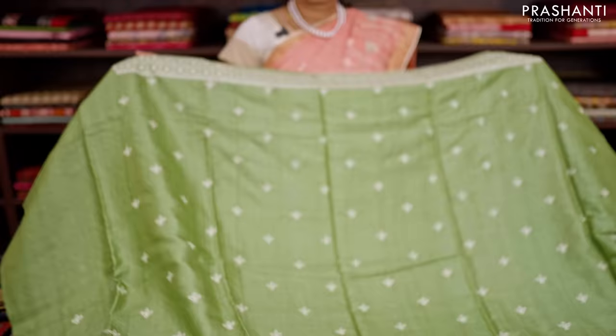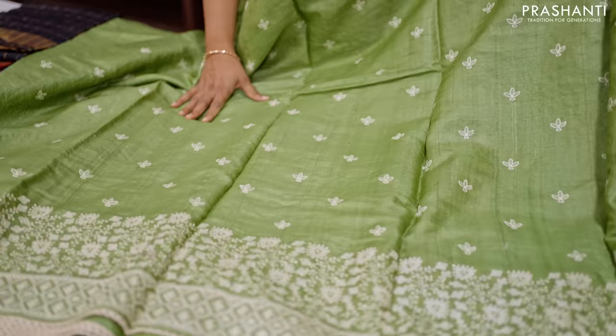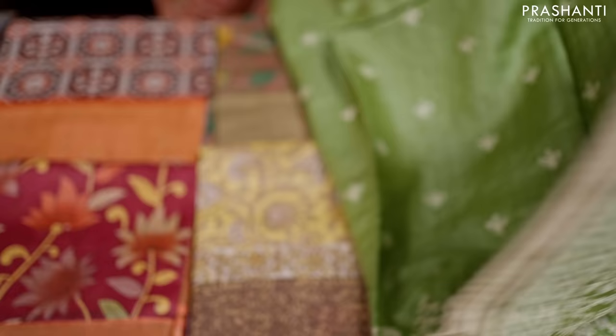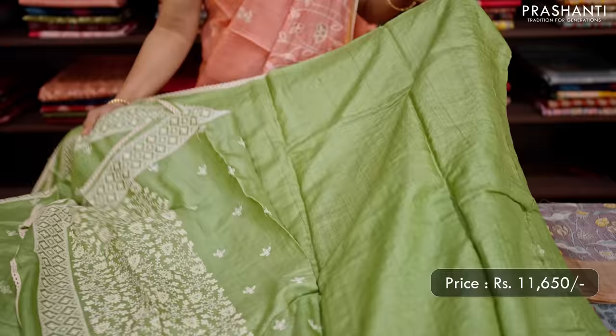The next one is Lucknowi chikankari work on pure desi Tassas. This one is a lovely shade of sap green with very pretty floral Lucknowi work that runs along both sides of the saree, and a simple lace border on both sides with classy buttas in Lucknowi work all over the body. This has got a beautiful chikankari pallu and a matching plain blouse in green. This saree is priced at ₹11,650.